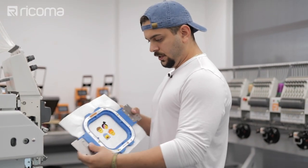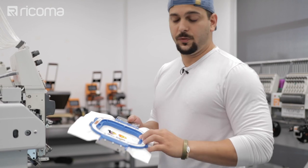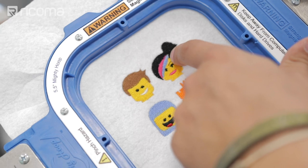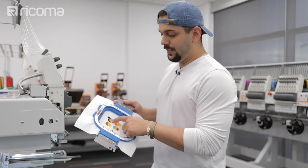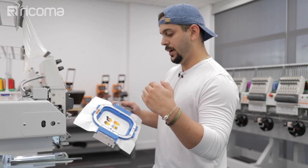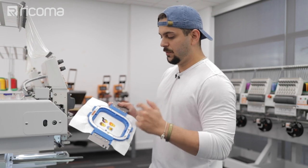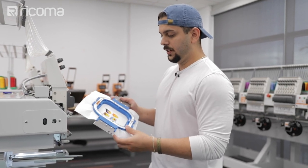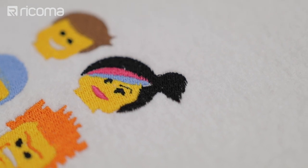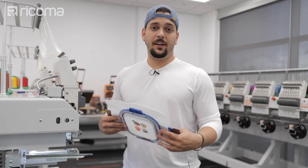Looking at the test result, Willie notes it doesn't look bad but there are things to fix. He sees a gap in the hairline and notices one of the eyes has satin stitches going in the wrong direction — they don't give the eye the right rounded appearance he wanted. He needs to fix that angle, then go check if the hoodies have arrived.